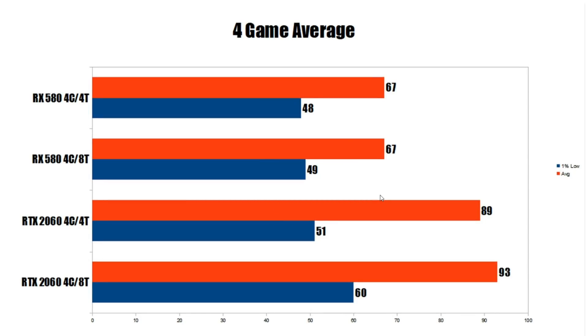Looking at the four-game average, this is where things get interesting. For the RX 580, we have 67 FPS with four-core eight-thread and 67 FPS with four-core four-thread — identical. On the 1% low, just one FPS margin of error between them. Essentially, an RX 580 with a four-core eight-thread or higher-core CPU versus a four-core four-thread CPU delivers no discernible difference in performance, assuming you play at 1080p high-ish settings.